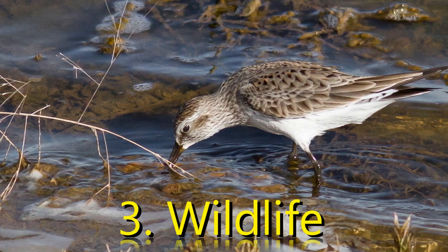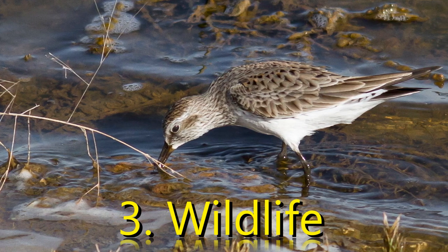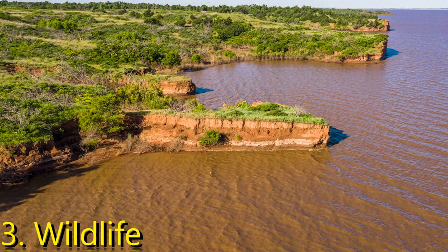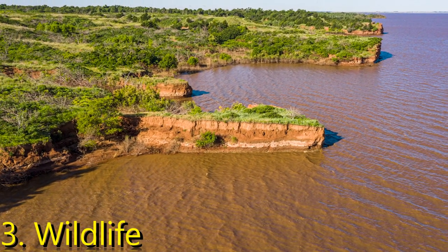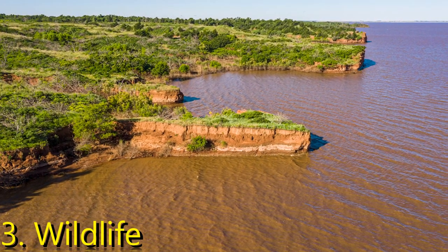Third, Wildlife: deer, coyotes, and raccoons can all be found throughout the park, as well as many bird species. Bird watchers enjoy the company of pelicans, herons, and ducks, making for some beautiful pictures.